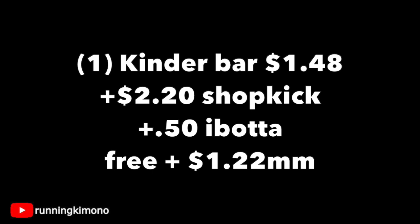Find it at checkout or in the little candy deli aisle — you'll buy it there. $2.20 back from Shopkick, 50 cents back from Ibotta — it makes this free plus a $1.22 money maker.